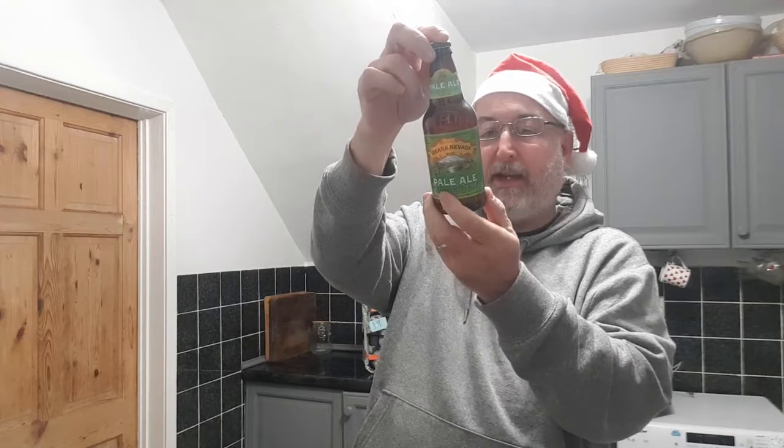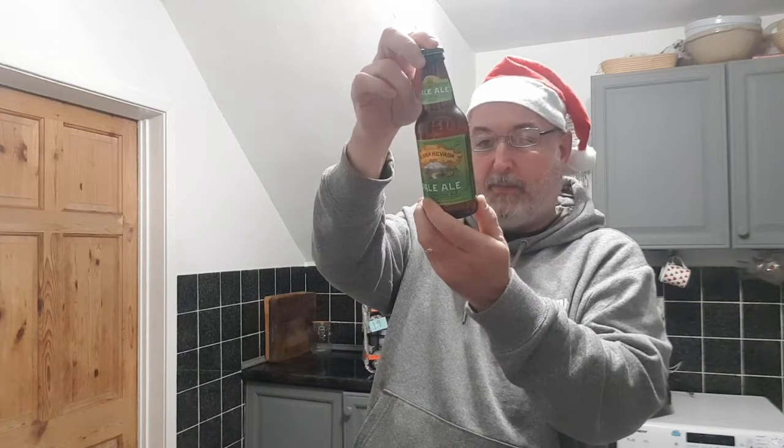Alcohol 5.6% and it's a 355ml bottle. Imported to the UK by SMBC UK, 16 Great Queen Street, London. Imported by Grand Cru Beers.